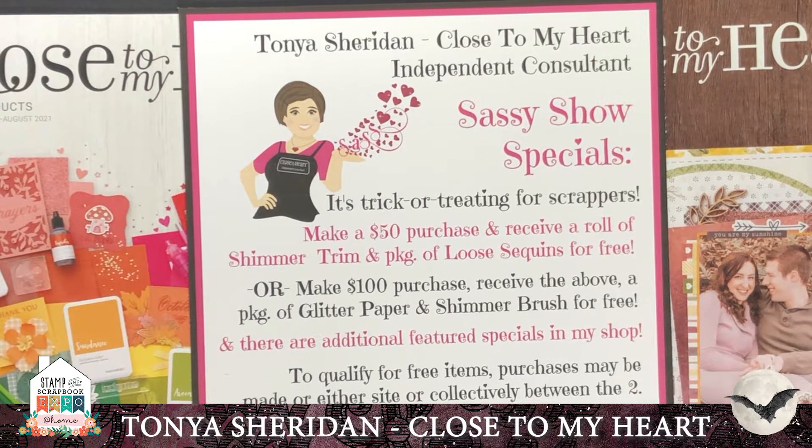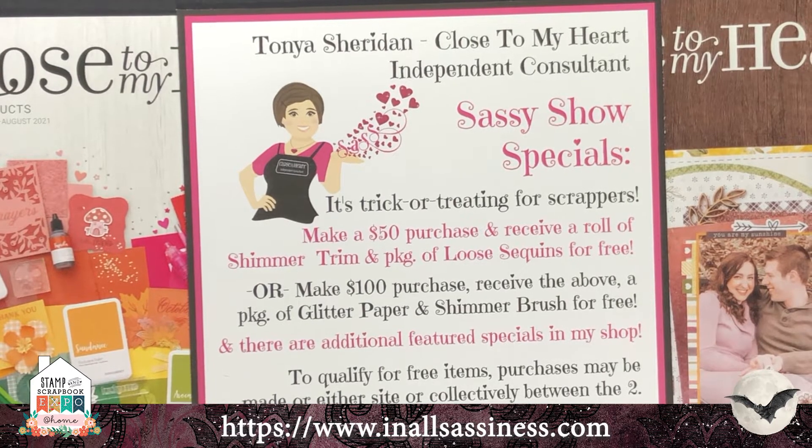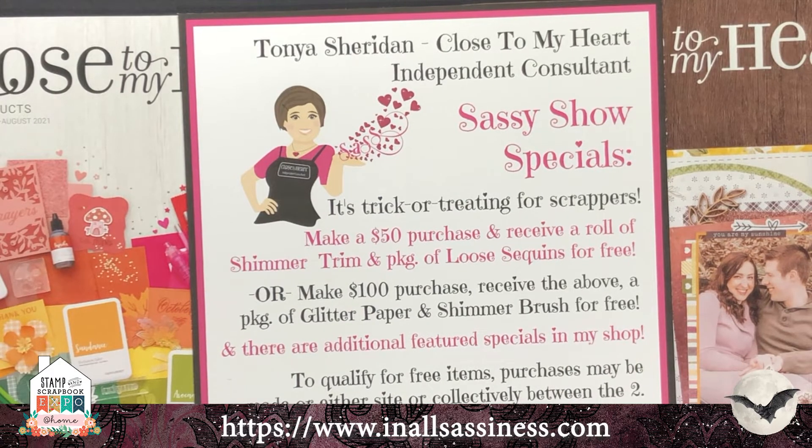To qualify for the free items, your purchases may be made on either my Close to My Heart corporate site or in my InAllSassiness.com shop. If you go to www.InAllSassiness.com, that will take you to a landing page where you can choose to go to the corporate site to see all of our products, or go to my In All Sassiness design shop where you'll see my custom art kits as well as all of the other fun specials I have for you.